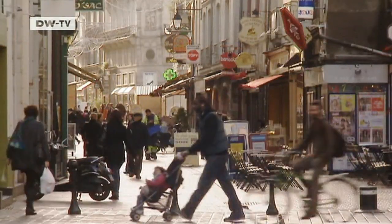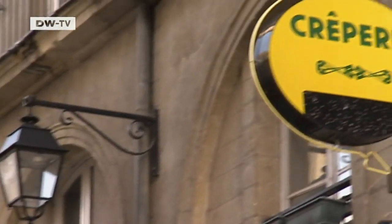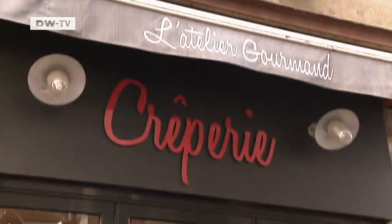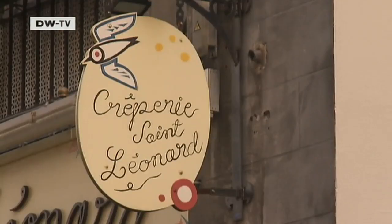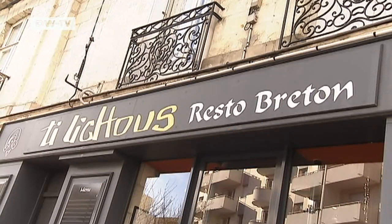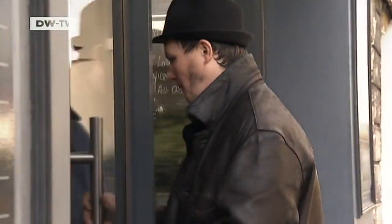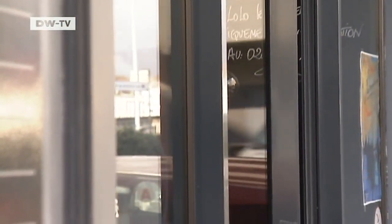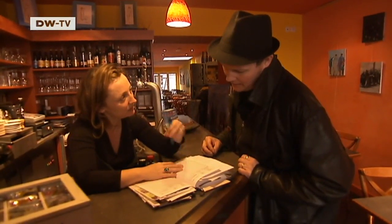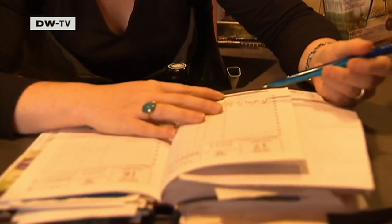Perhaps the best-known Breton specialty is the crepe. The thin pancakes are on offer virtually everywhere here. The Ti Lichoux restaurant is an insider's tip. Owner and chef Jean-Marie Roland specializes in Breton cuisine. He and his wife have been running the restaurant since 2009. Alongside classical Breton dishes, it offers a selection of more than 30 savory galettes and sweet crepes.